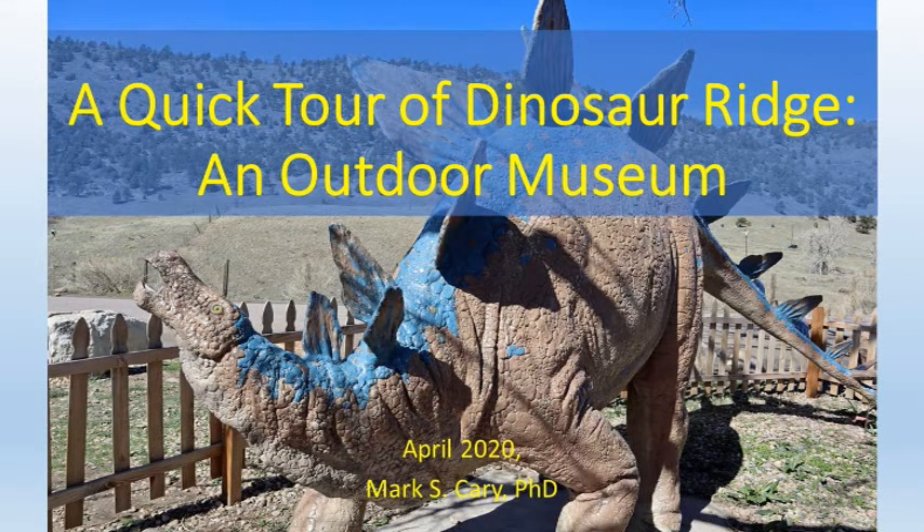A quick tour of Dinosaur Ridge, a lovely outdoor paleontology and geology museum.